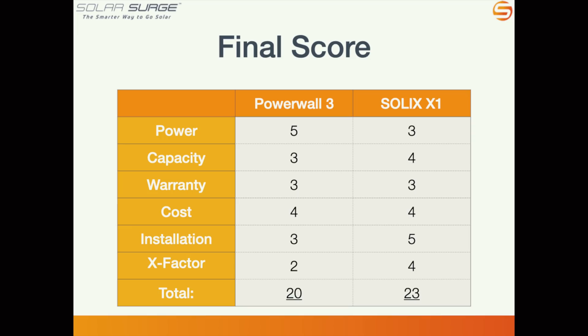These comparisons aren't about declaring one brand universally better — they're meant to give you things to consider as you navigate choosing a solar and battery storage system for your home. Solar Surge is also rolling out an online system where you can design, build, and even purchase your solar power system 100% online without dealing with a salesperson, with interactive selection of panels, inverters, and batteries.